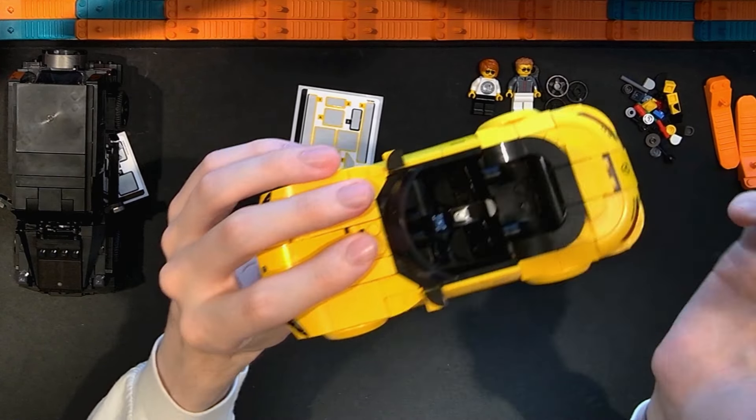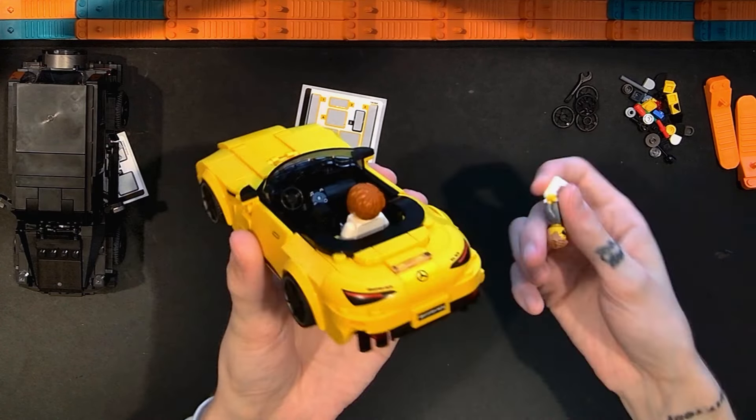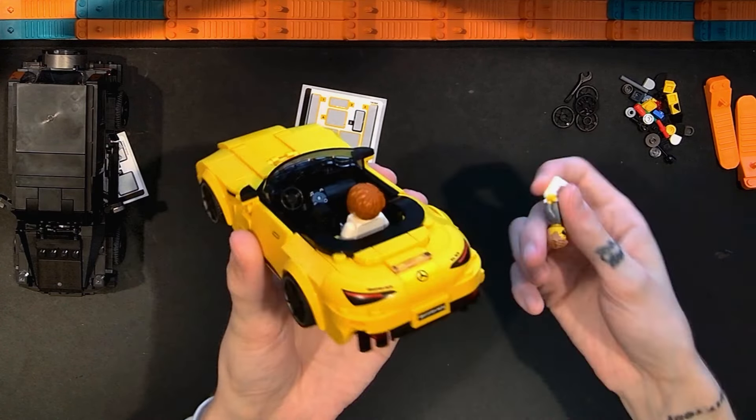Moving to the front interior, we have a steering wheel and nice seating. There's actually a rear seat — a couple of studs allow a third figure back there. You can fit three figures in this vehicle: one in back and one each on the driver and passenger sides. I'm glad they made that accommodation for this size of vehicle.